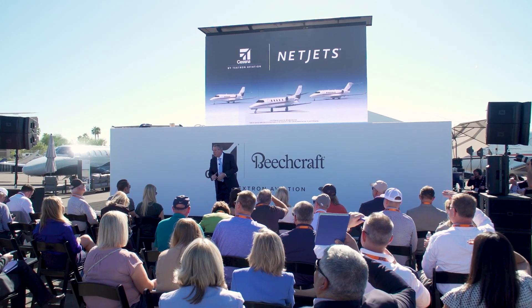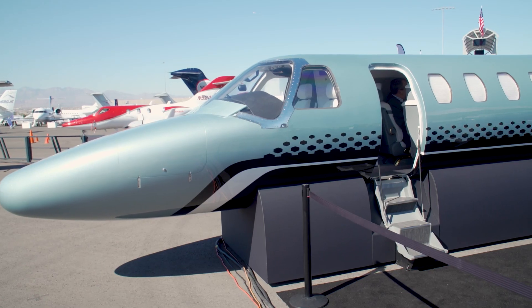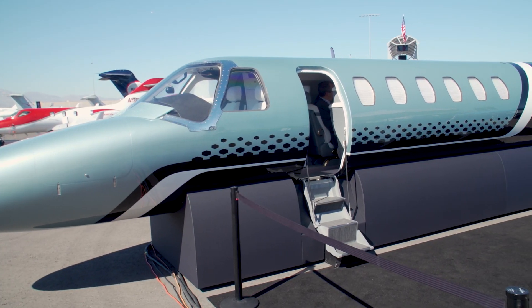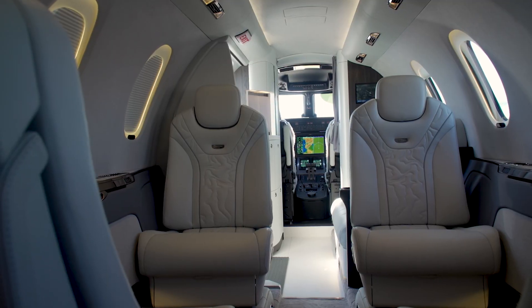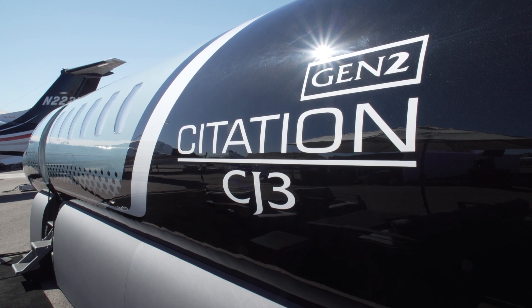Welcome to our press conference. Welcome to our static display booth. Monday at NBAA BACE started off with a big announcement.